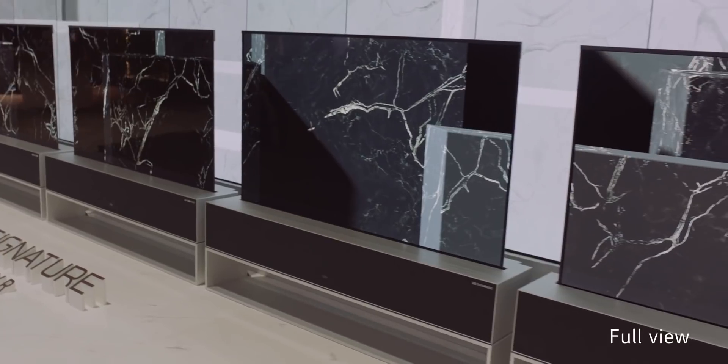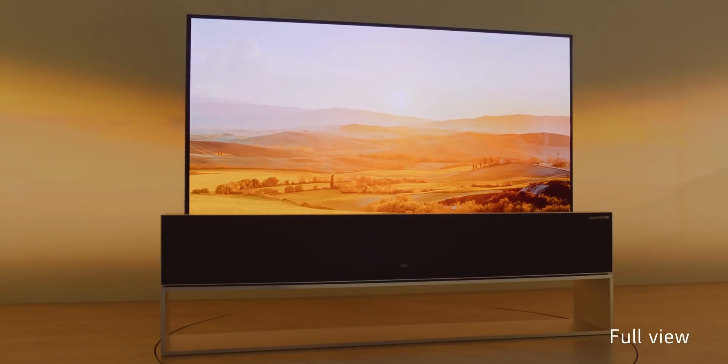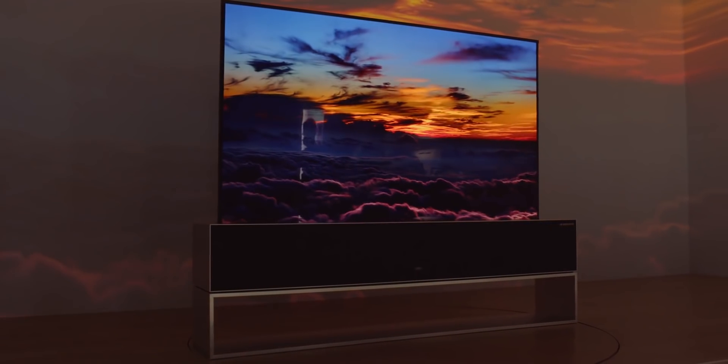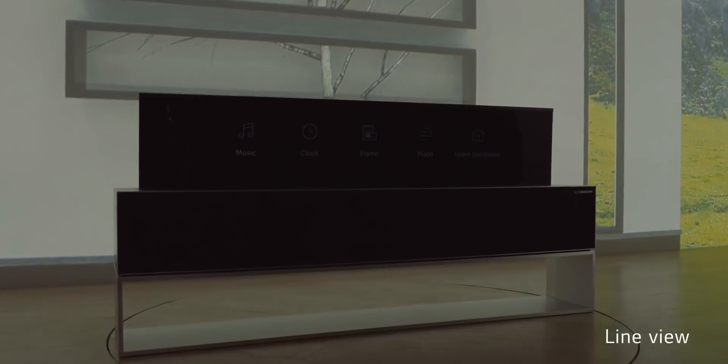This will be particularly useful when you watch videos of different aspect ratios. If you are watching a movie, it's 21:9, so instead of seeing black bars at the top and bottom, a part of the TV can go inside and the aspect ratio of the TV itself becomes 21:9. LG actually showed the same concept back at CES 2018, but it's now getting closer to reality and closer to reaching consumers. There's no price yet.